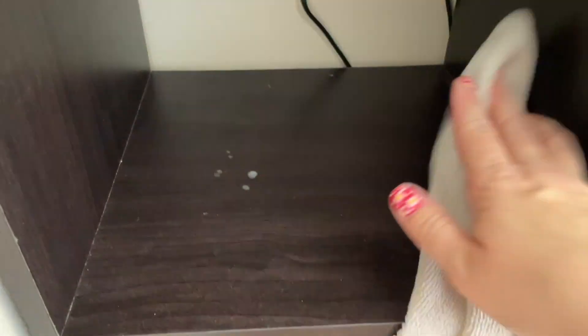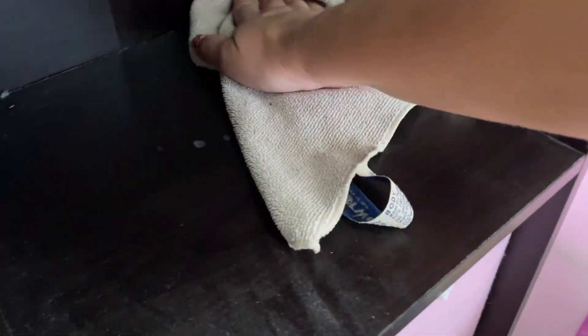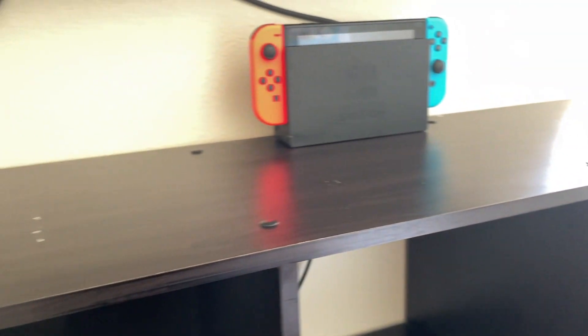Drop me a comment down below if you still have one of these Room Essentials cube organizers in your house from college — because we love these things. They're so cheap but they do their job. I love how Pledge smells too.